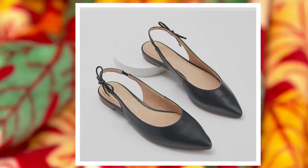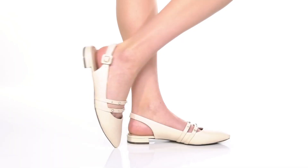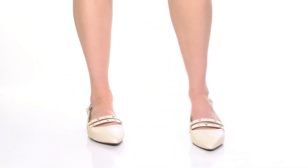Imagine a day of sightseeing without a single foot ache. Let these amazing flat shoes help you conquer your adventures in style.